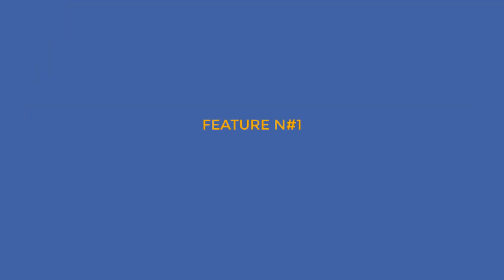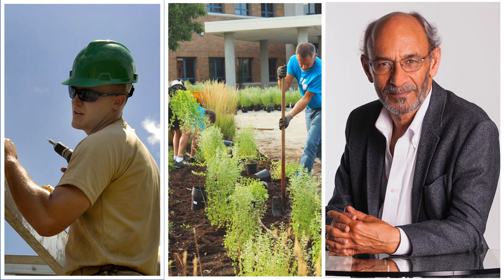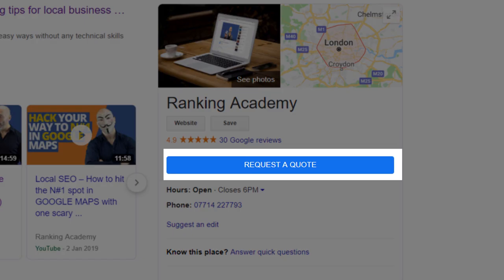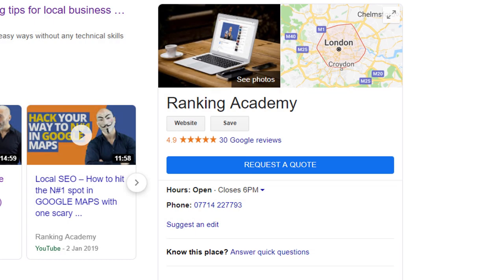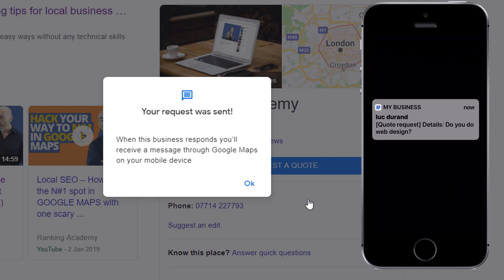Feature number one: add a Request a Quote button to your listing. If you are a service provider such as a handyman, a landscape gardener or a consultant of any kind, you're going to love this feature. You can now add a button directly into your Google listing so people who come across your profile can request a quote for a service you provide, which will be sent to your phone in just one click, as you can see on the screen.